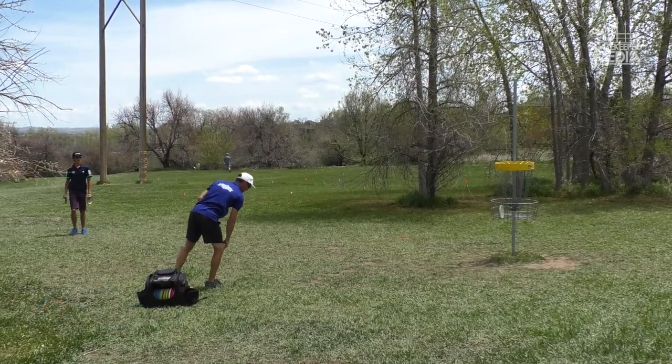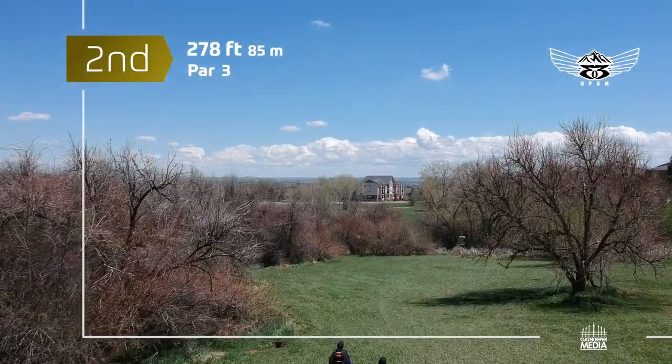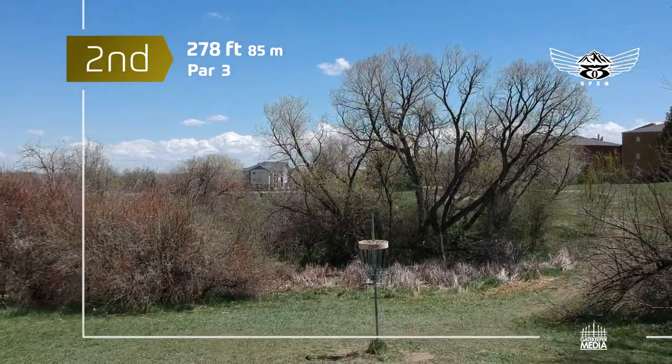Luke, who I believe is a pro disc player — jitters, maybe? Camera jitters. We don't see him on camera too often. He has been a touring pro, and camera jitters are quite real.